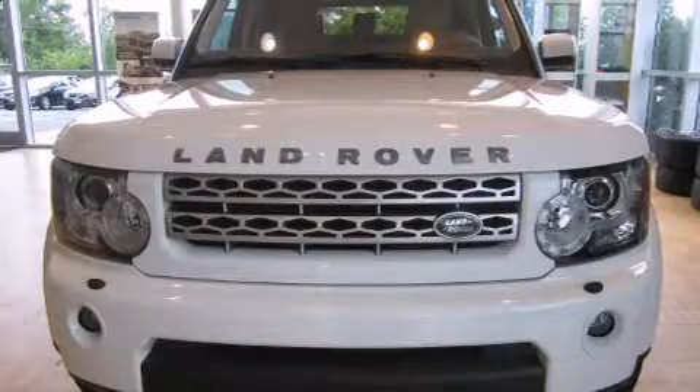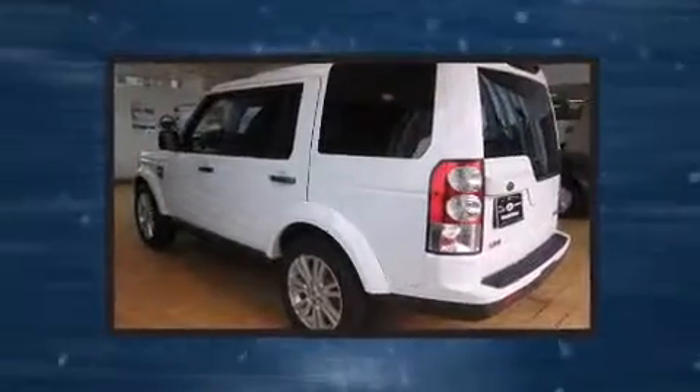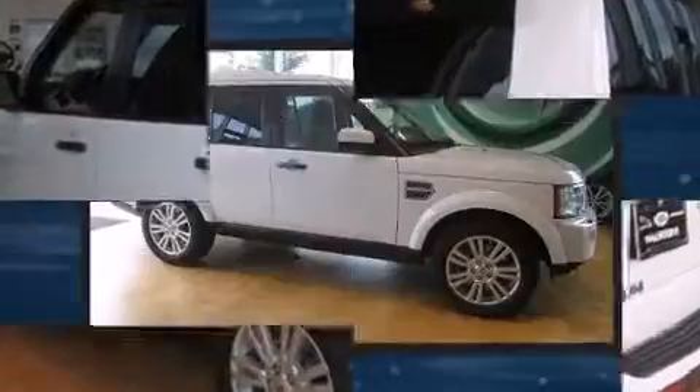Take command of the road in the 2011 Land Rover LR4. With less than 30,000 miles on the odometer, this four-door sport utility vehicle prioritizes comfort, safety, and convenience.